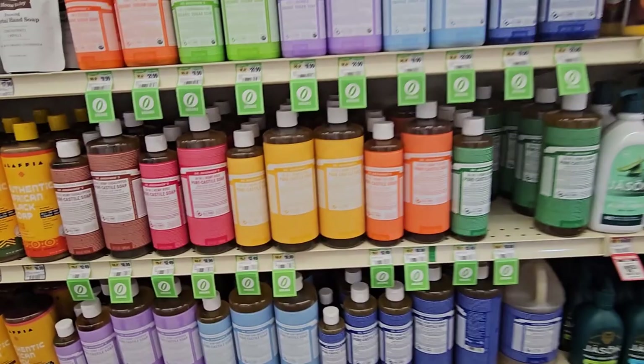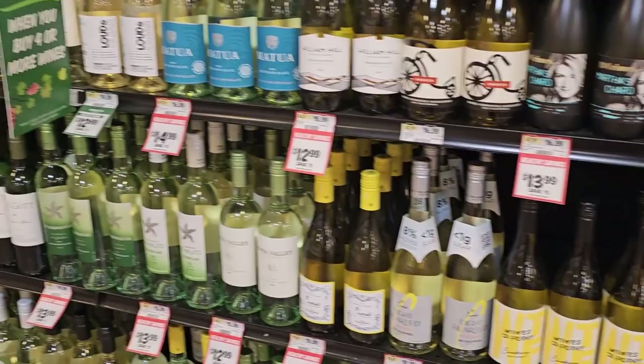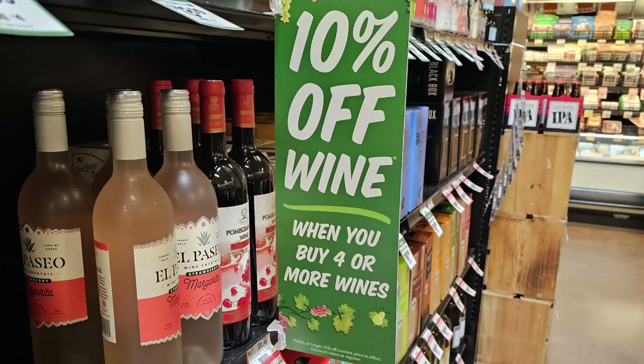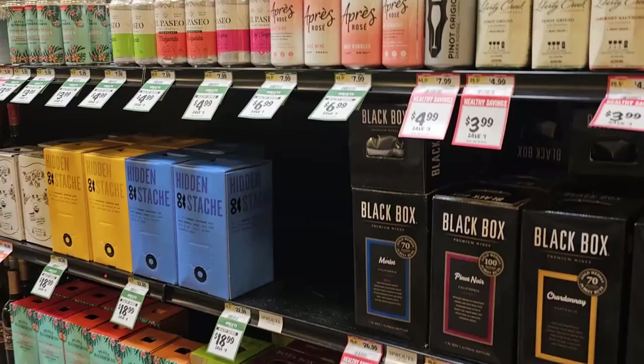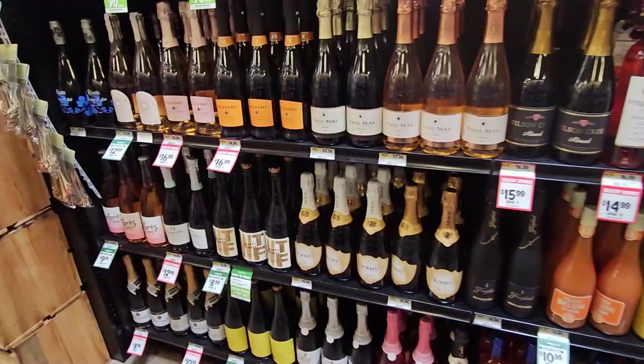For wine enthusiasts, the wine section at Sprouts has a great selection of affordable and high-quality wines. Even better, they offer 10% off your wine purchase when you buy four or more wines — well, don't mind if I do! From reds to whites and even organic options, you'll find a great bottle to pair with your meal or to just enjoy on its own. They also have a nice selection of champagnes and brunch favorites.